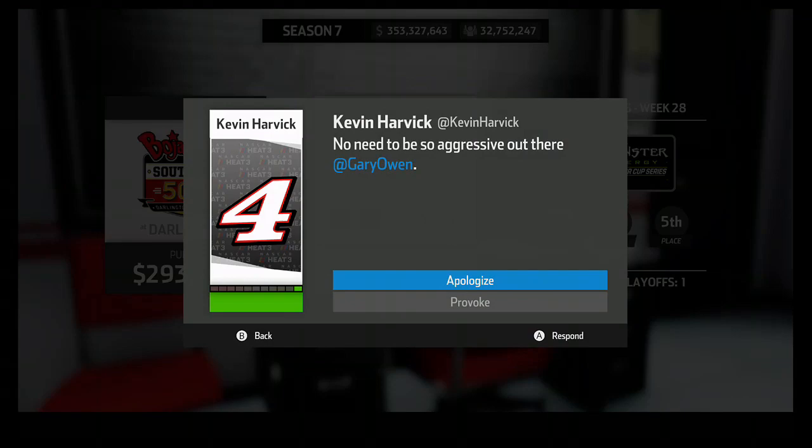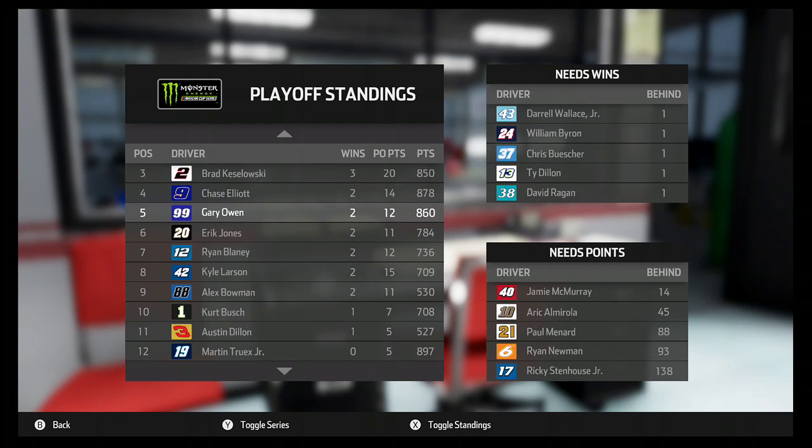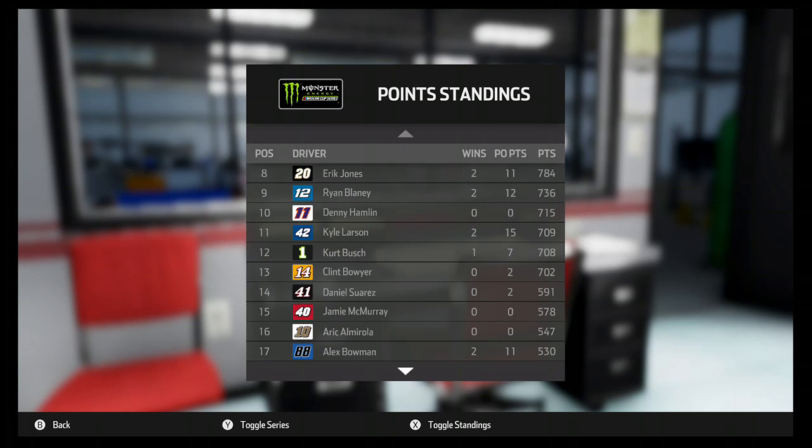I apologize to Martin Truex Jr. anyway just trying to get rid of that rivalry. As always, if you enjoyed this episode make sure to comment, like, and subscribe — those would all be very appreciated. Here is the playoff grid going into the final regular season race: Jamie McMurray is 14 points behind Daniel Suarez for that last spot, and Cody Ware — who has a win — is about 21 points out of the top 30. It's going to get close, so that'll do it for this one. Thank you for watching and have yourselves a great day.